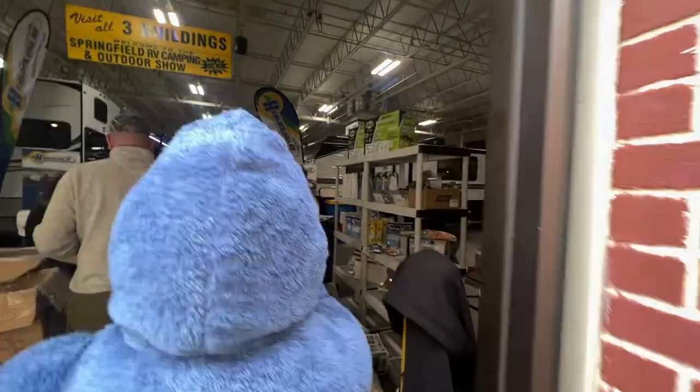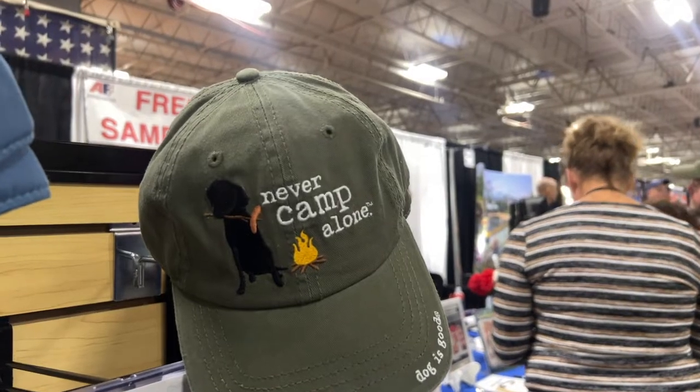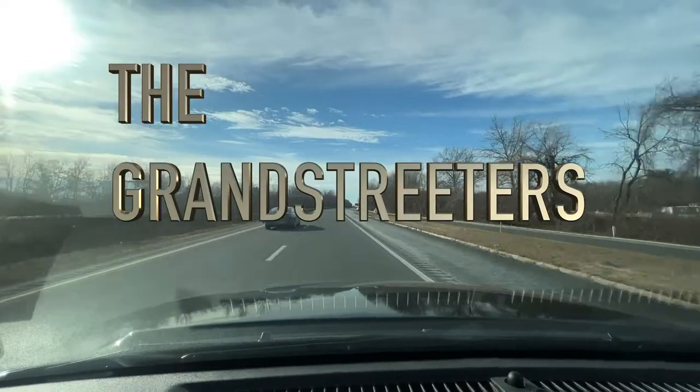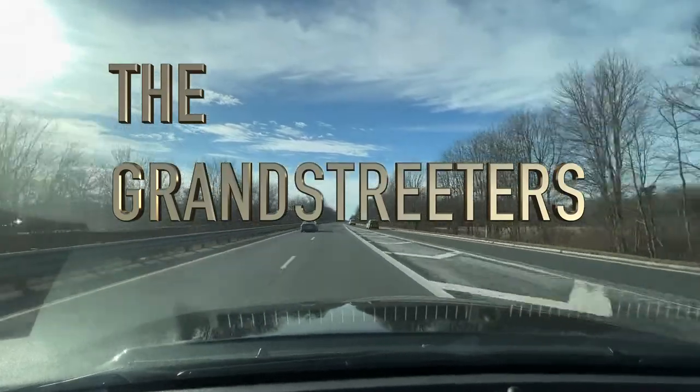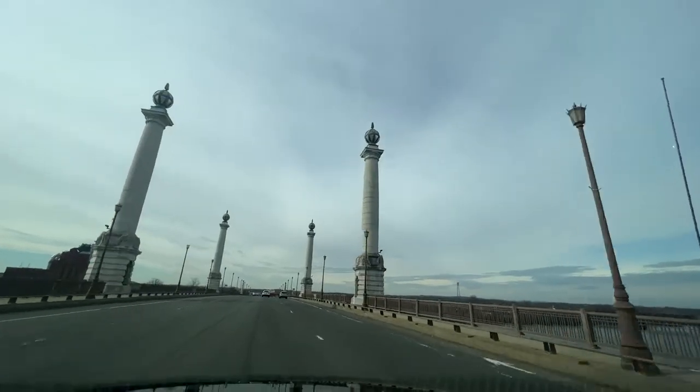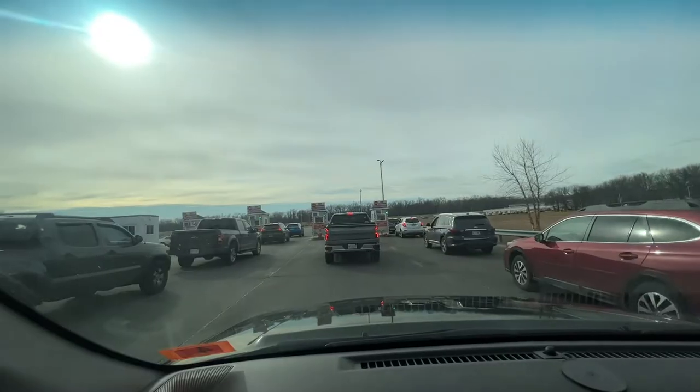Today we're going to go to the New England RV Display Fair — yes, the convention in Springfield, Mass at the Biggie. Come and join us! Okay, we're here at the Biggie — five bucks to park, so quite the bottleneck in the parking lot.